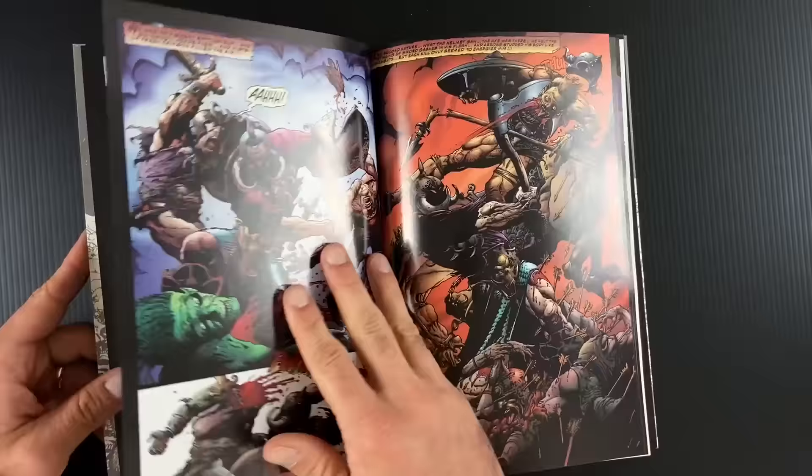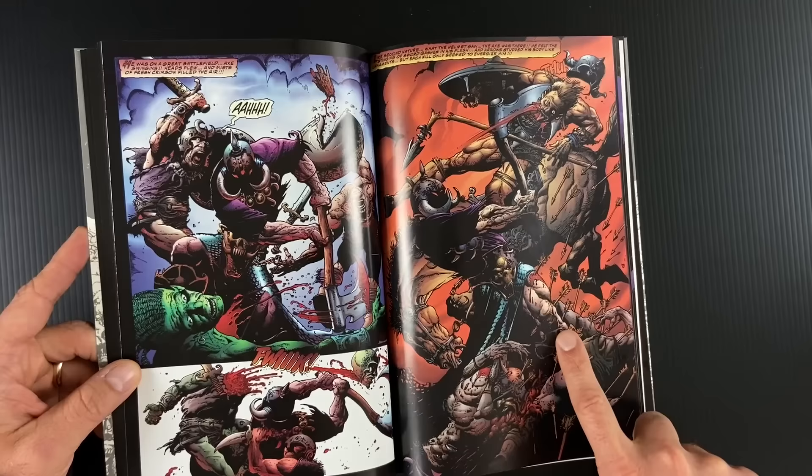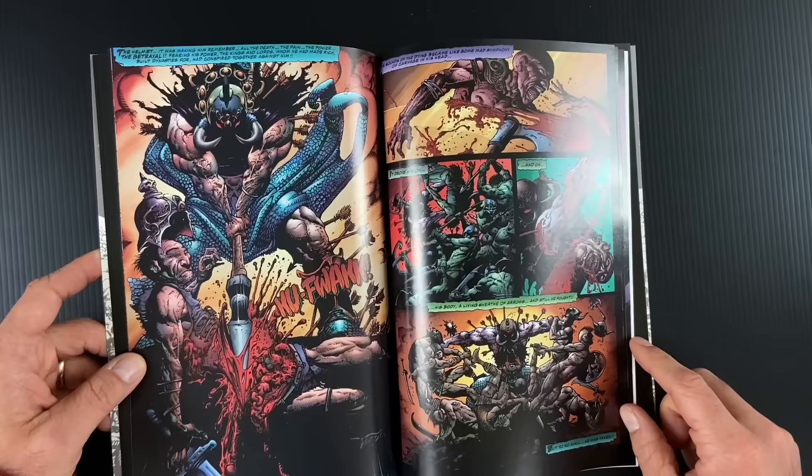Again, blood on every single page — it's incredible. It's what Bisley does. Look how many arrows are stuck in his leg. Steven Platt would have drawn more — that's probably true. I would have accepted a Death Dealer by Steven Platt. He's out there watching and wants to hook up with Danzig for maybe a sequel.